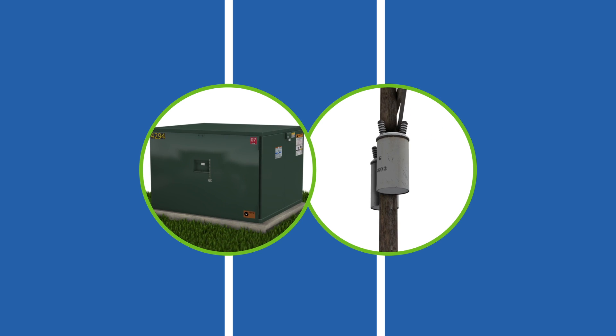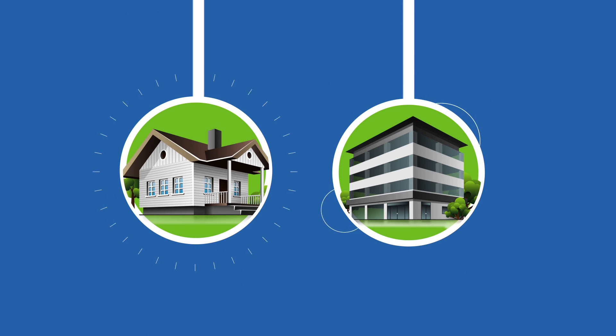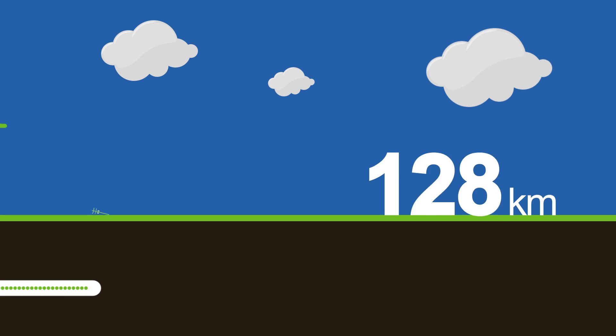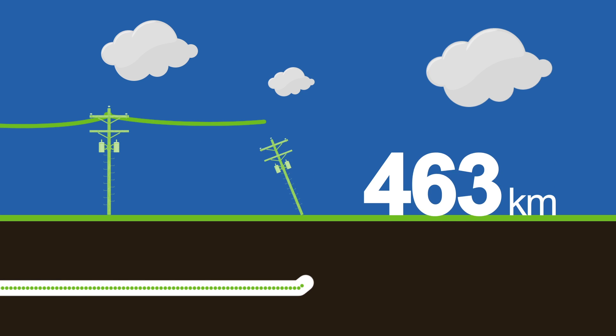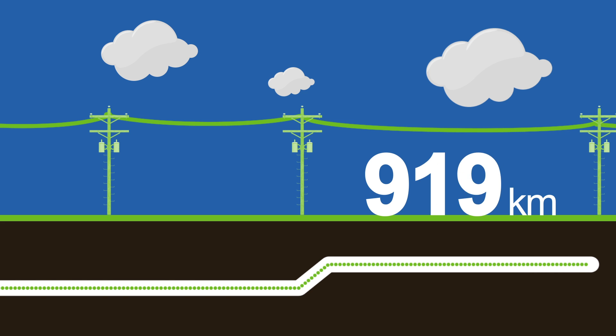Along these lines are transformers that lower the voltage one final time so the electricity can be used by homes and businesses. In total, Integris' distribution system contains almost 1,000 kilometers of overhead and underground wires and cabling connecting customers to their substations.